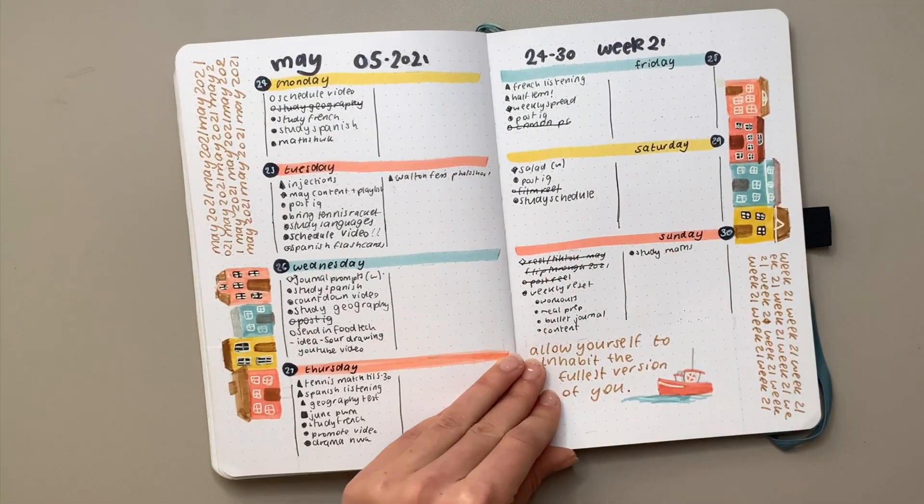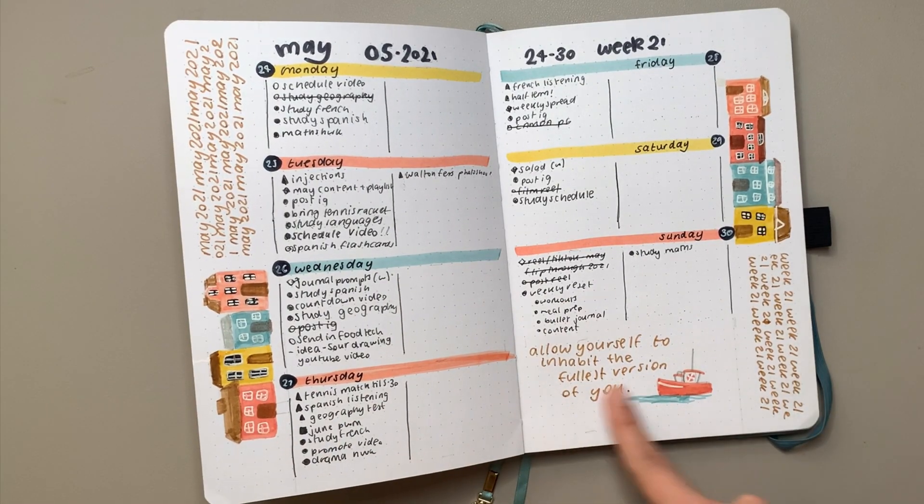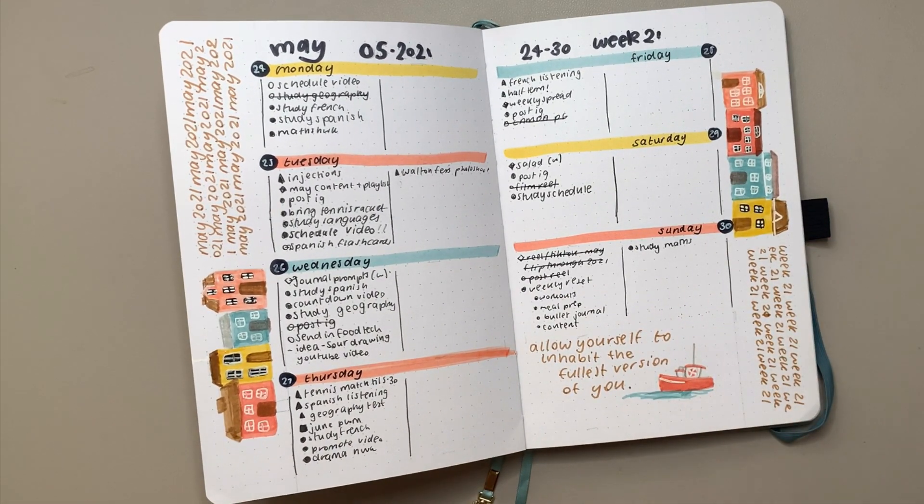I love this weekly spread — it was so fun. The colors and the repeated lettering were a really great way to fill blank space.